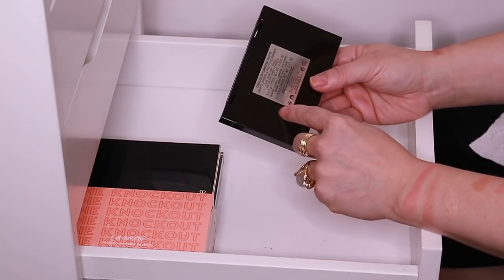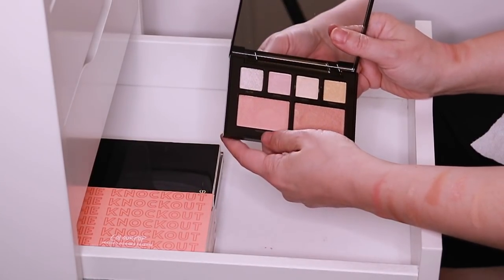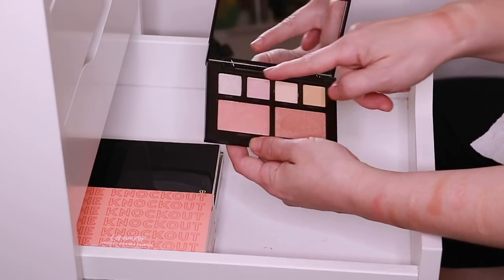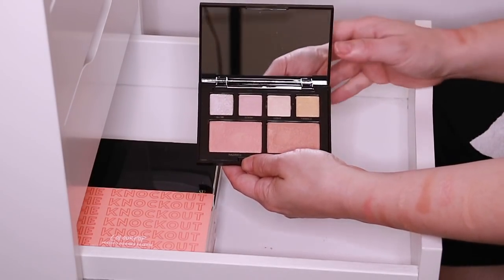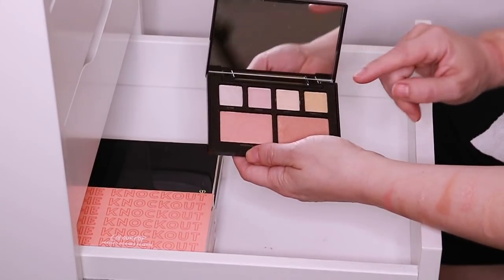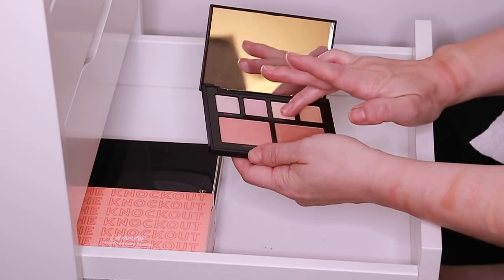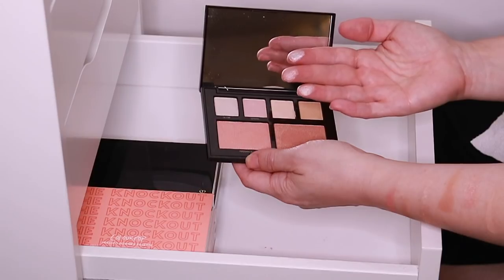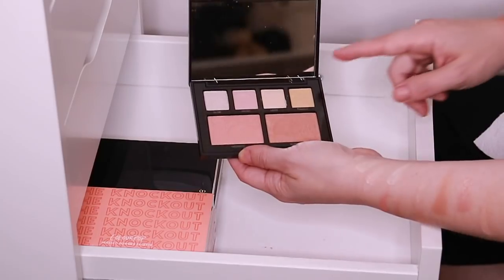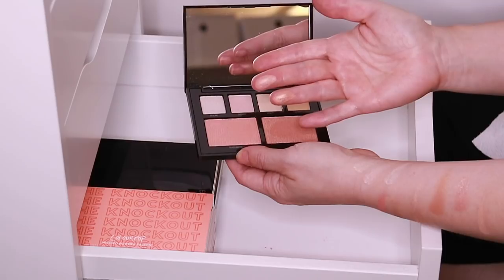And then this is the Laura Mercier Candle Glow Luminizing Palette. I got this a while ago and I only ever used the Radiance and the Glimmer powder. These are supposed to be for cheeks and then this is supposed to be for eyes — it's basically just a highlight for your eyes and your cheeks. It's an interesting concept because none of these are actually dark enough to do much for your eyes, so they're really all kind of toppers. They're a little bit powdery — these aren't great, but the cheek products are very, very nice.